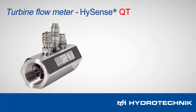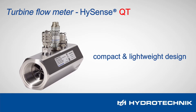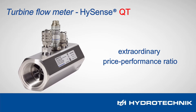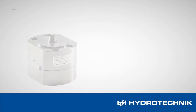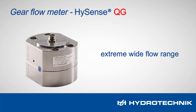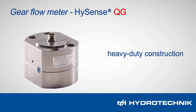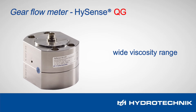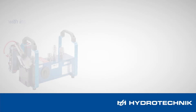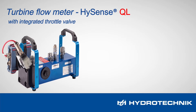HiSense QT – the main characteristics of turbine flow meters. HiSense QG – the main characteristics of gear flow meters. HiSense QT – the main characteristics of turbine flow meters with an integrated throttle valve.